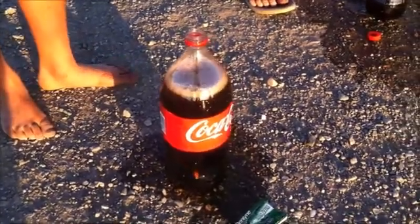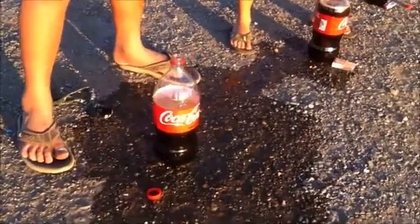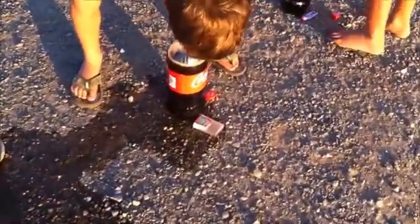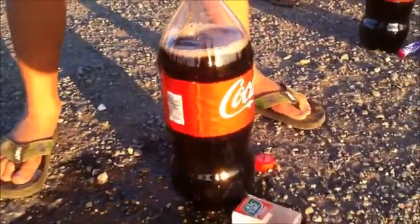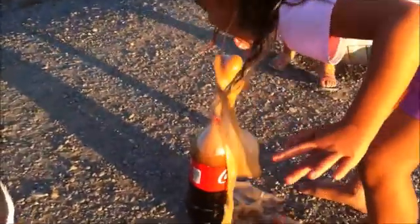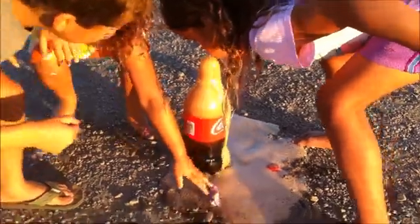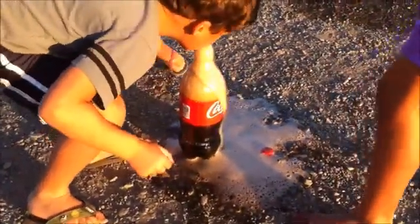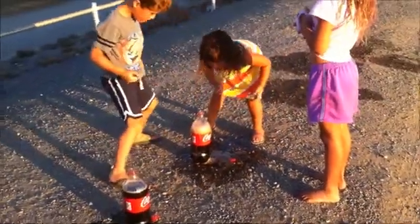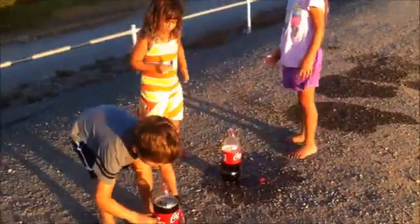So basically the Mentos gum didn't do a big explosion. The Mentos did a big explosion. The Tic Tac didn't have a very big explosion either. Oh look, that one is Mentos too — but it's the fruit Mentos. So Mentos is what works, because the fruit Mentos works and the mint one works really well.